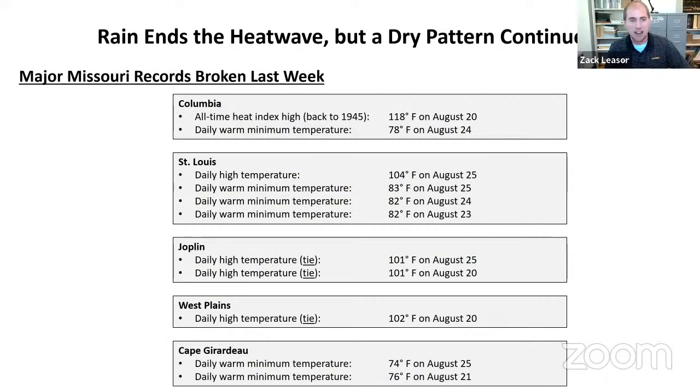Here are some of the major Missouri weather records broken last week. In Columbia, we broke our all-time heat index high temperature of 118 degrees. We also set on Thursday night a daily warm minimum temperature — the low only got to 78 degrees, which was the highest low on that date, August 24th. Other locations saw really high nighttime temperatures as well; in St. Louis, lows didn't even get below 80 degrees. We also tied or set daily high temperature records in St. Louis, Joplin, and West Plains, where temperatures got above 100 degrees — truly a record-breaking heat wave.